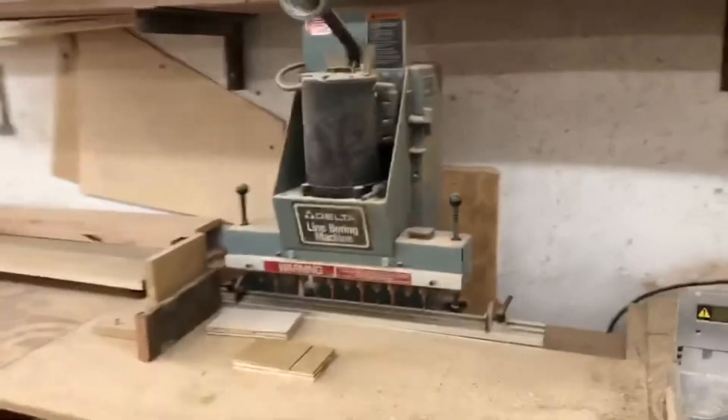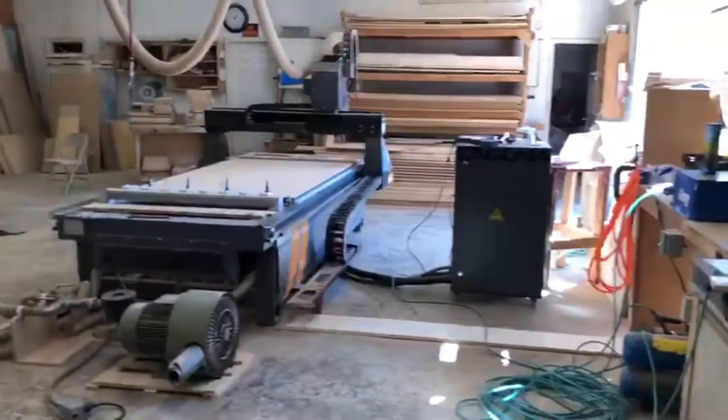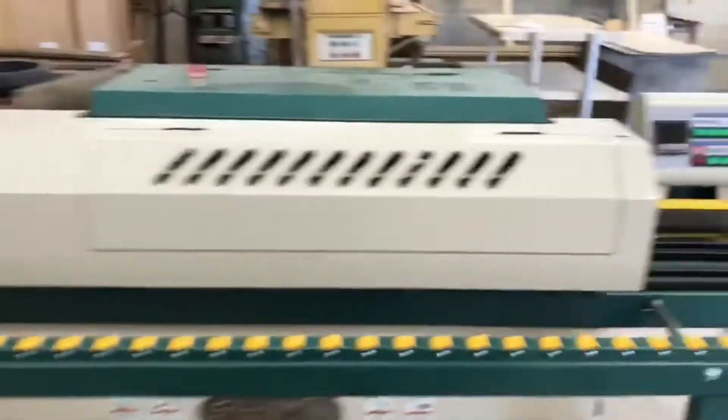We have our lineboard machine. This is actually an old-school machine. We used it until we got the CNC, which actually cuts all of our shelf holes for us. Grizzly edge bander for our cabinets.